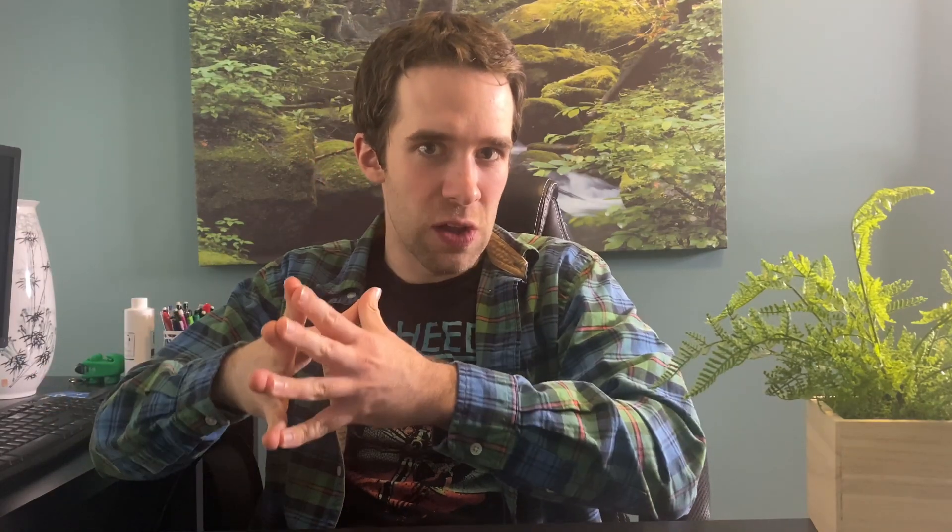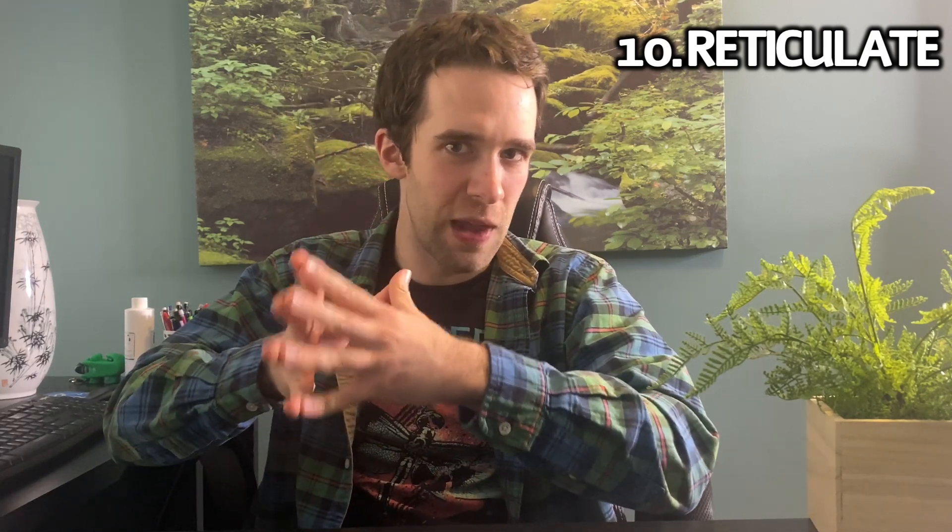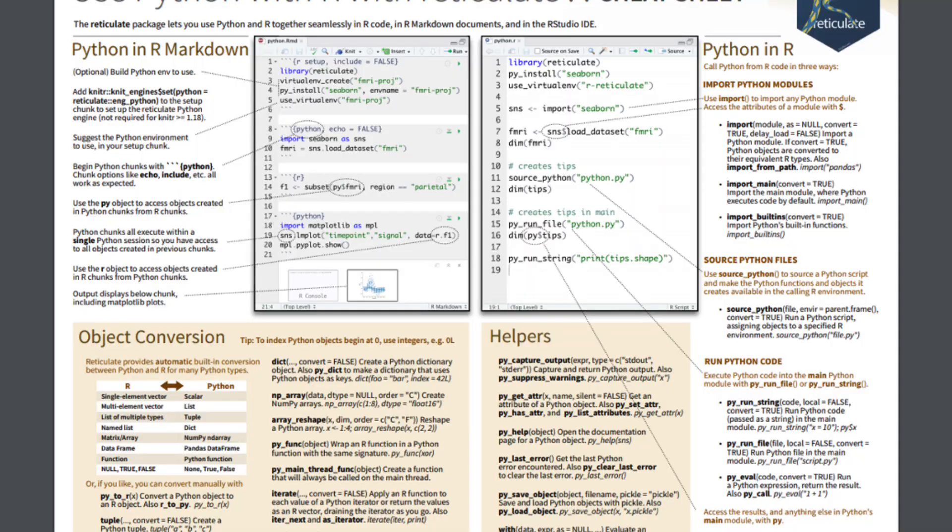Last but not least, we've got reticulate. I'm putting this one on the list because I'm a firm believer in treating the two languages as R and Python rather than R versus Python. There's no need to treat it as a competition, because these two languages really do complement one another nicely. Writing Python code from the RStudio IDE is just awesome. My favorite way to do this is to write Python code from inside an R Markdown document — inside the code chunk you specify R or Python and you're ready to go. You can import the Python modules you want and use the dollar sign operator to extract attributes the way you typically would in a Python workflow. reticulate also gives you the awesome py_to_r and r_to_py functions for convenient mapping between R objects and Python objects.